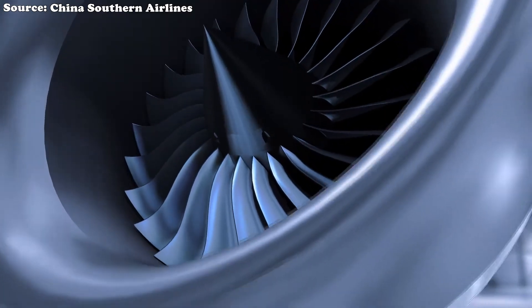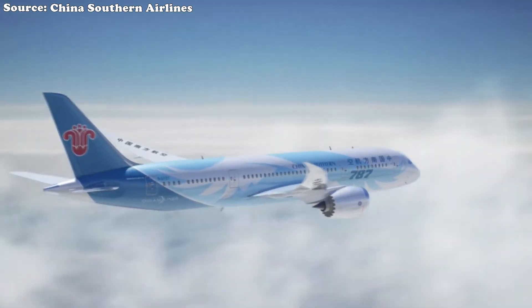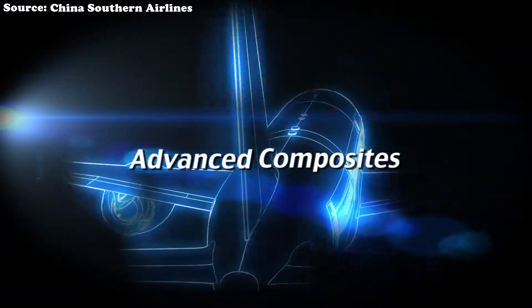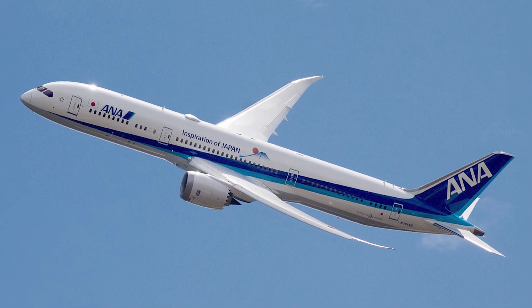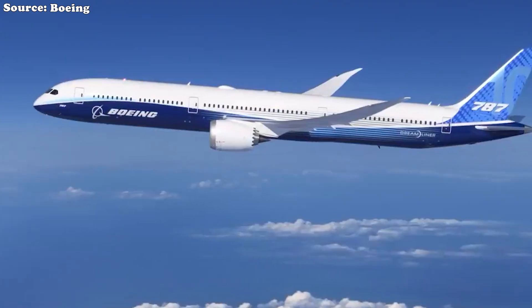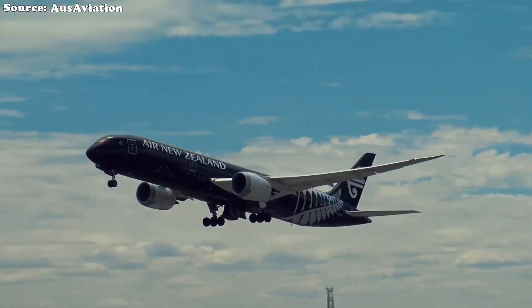Windows nearly 30% larger than those on older aircraft feature electronic dimming instead of mechanical shades. Coupled with its aerodynamic design and quieter engines, the Dreamliner offers a cabin environment that is calmer, quieter, and more restorative. Most notably, it became the world's first commercial airliner built primarily from carbon fiber composites rather than aluminum — a lighter, stronger, and more fuel-efficient material. This leap in design was expected to redefine the future of air travel. Yet more than a decade later, that image has been overshadowed by a troubling string of technical issues.